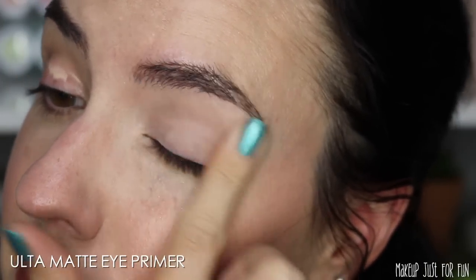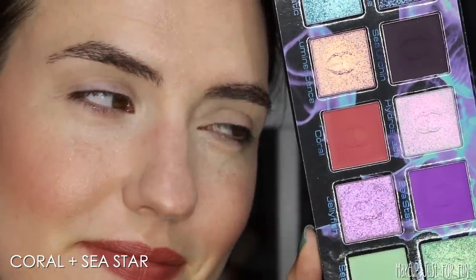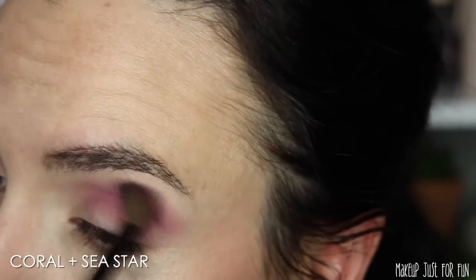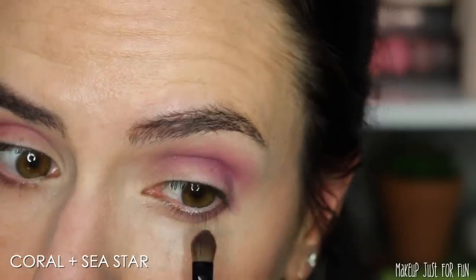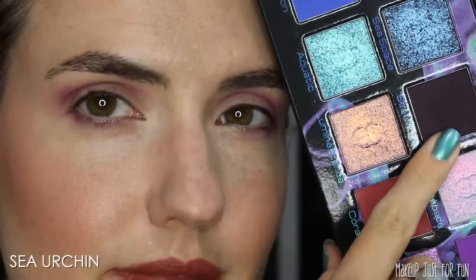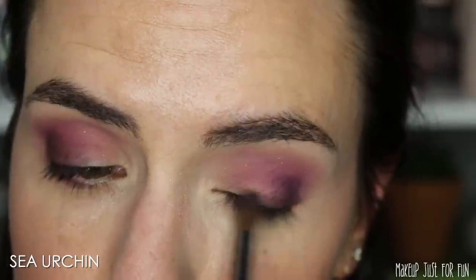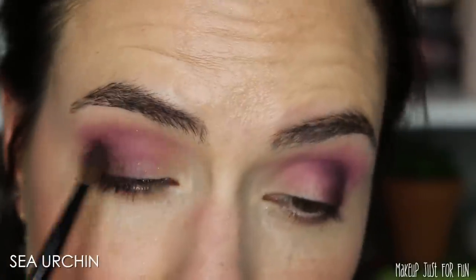Now let's take a look at how I created the eye look I'm wearing in the talking portions of this video. I love mixing shadows to create the perfect shade, and these two mattes — Coral and Sea Star — worked beautifully together to create a warm, pinky transition shade. Mixing together multiple shadows is a great way to get even more looks out of your palettes. Mixing two mattes that are similar in tone is a great place to start if you're not sure how to dip your toe into that process.